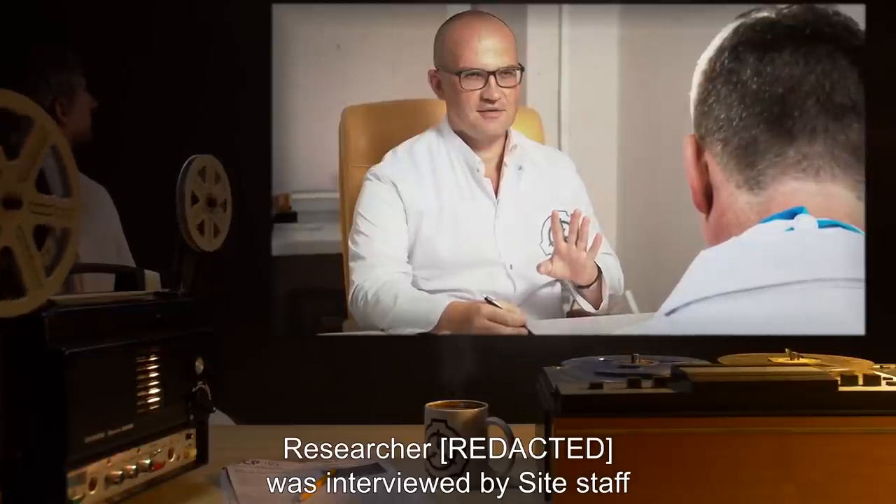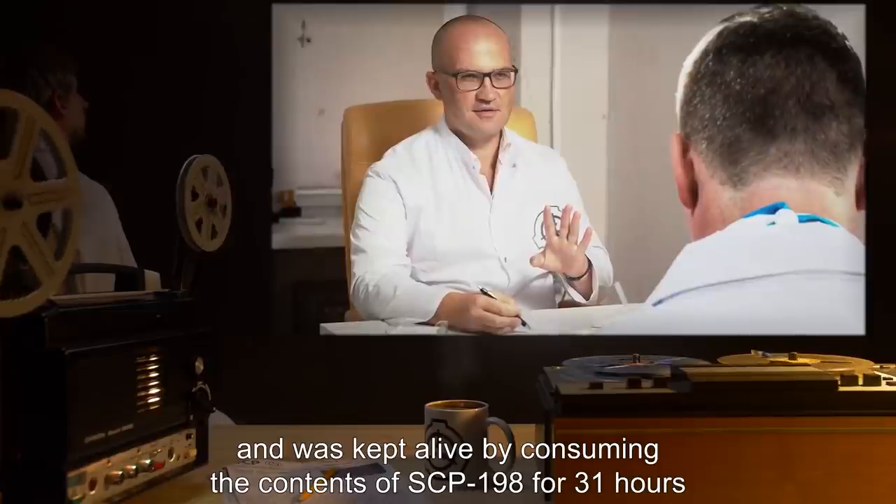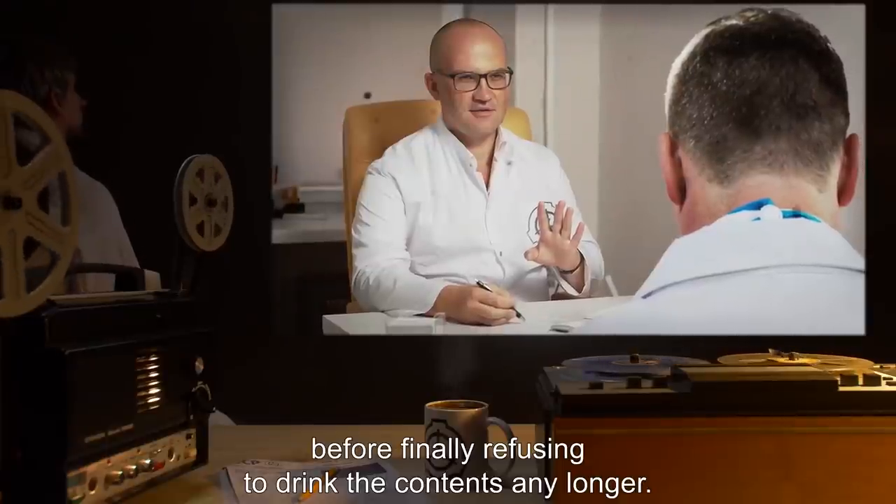The researcher was interviewed by site staff and was kept alive by consuming the contents of SCP-198 for 31 hours, before finally refusing to drink the contents any longer.